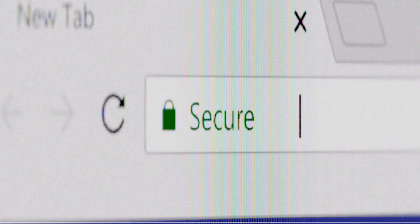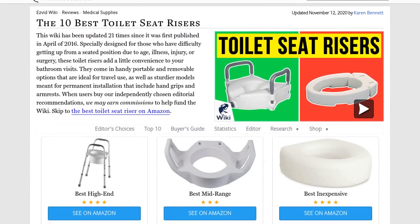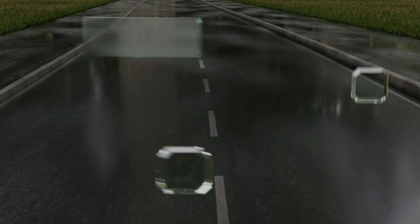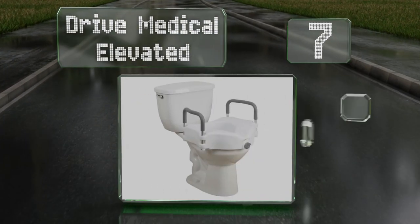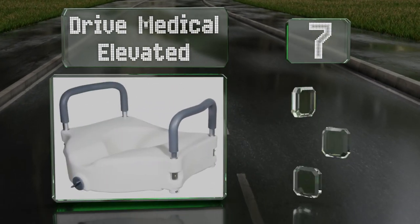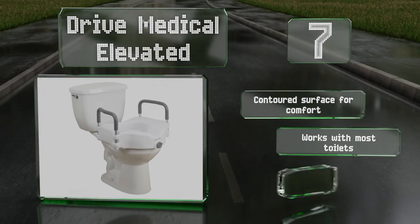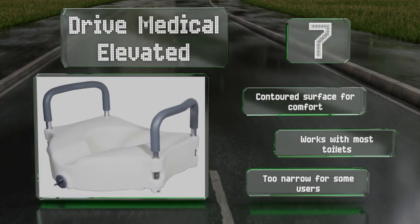Our newest choices can only be seen at wiki.easyvid.com — go there now and search for toilet seat risers. At number seven, the Drive Medical Elevated locks in place for a secure fit, and the robust molded plastic construction enables it to remain lightweight without sacrificing durability. Its padded metal arms are easy to remove without tools in the event they're not needed. It has a contoured surface for comfort and works with most toilets.